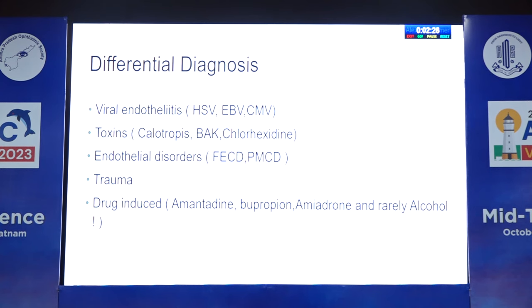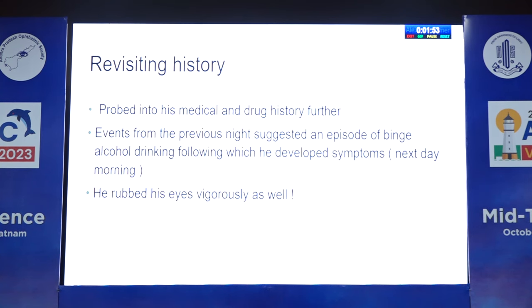Going back to books, the differential diagnosis included: viral endothelitis secondary to HSV or CMV, toxins, endothelial disorders like FECD or PMCD — none of which had consistent features. Trauma history was present but the extent was not convincing for both eyes. The last differential was drug-induced corneal edema. I probed more questions: no significant medical history, not on any drugs. Events from the previous night suggested an episode of binge alcohol drinking, following which he developed symptoms the next morning. He also rubbed his eyes vigorously, possibly explaining the epithelial defect.